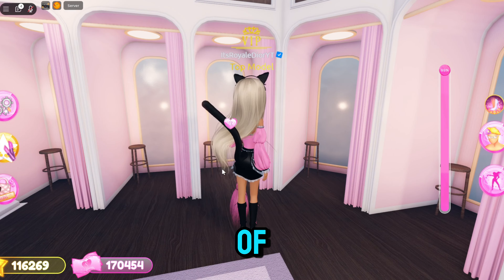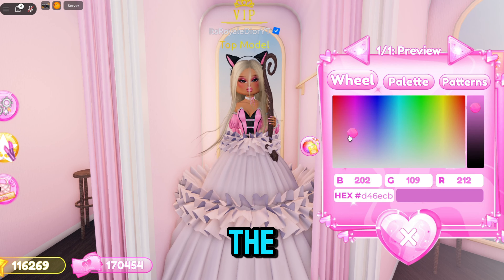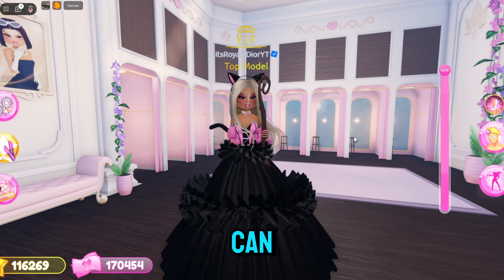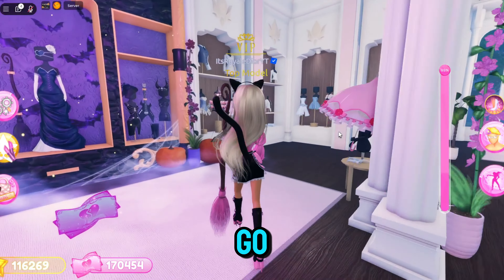A lot of people were asking where the trendsetter dress is — many thought it got removed but it was not removed. If we go over to the achievements section right here, the trendsetter dress is in there. A lot of people were confused on where it was, so that is how you guys can get it — it's just really hidden.